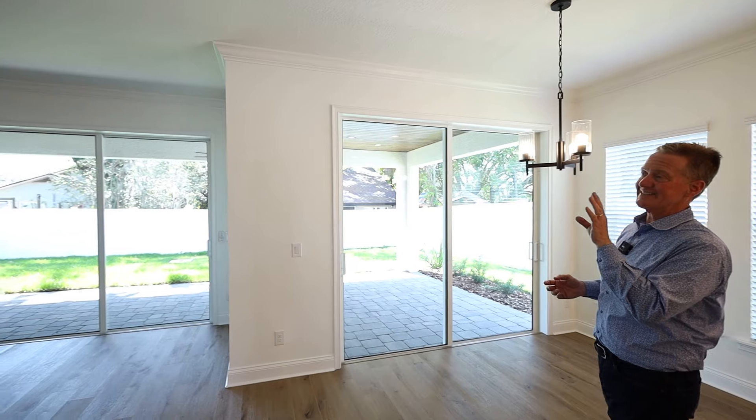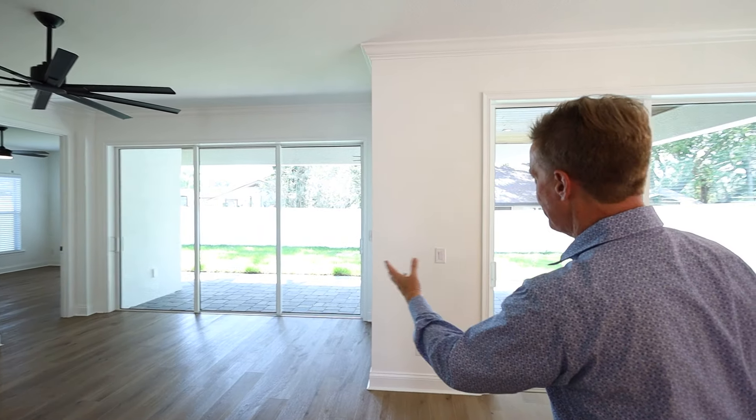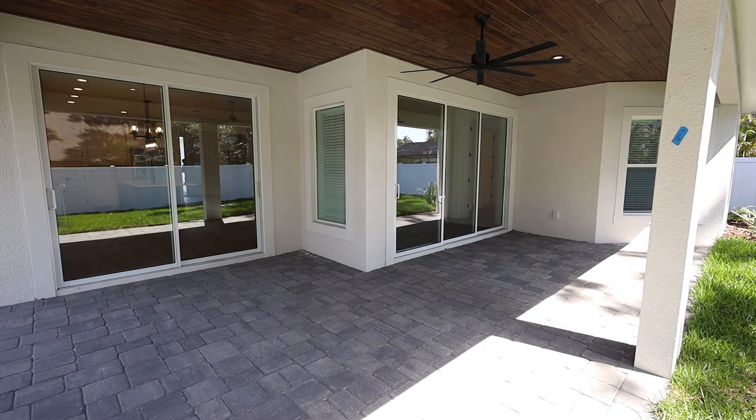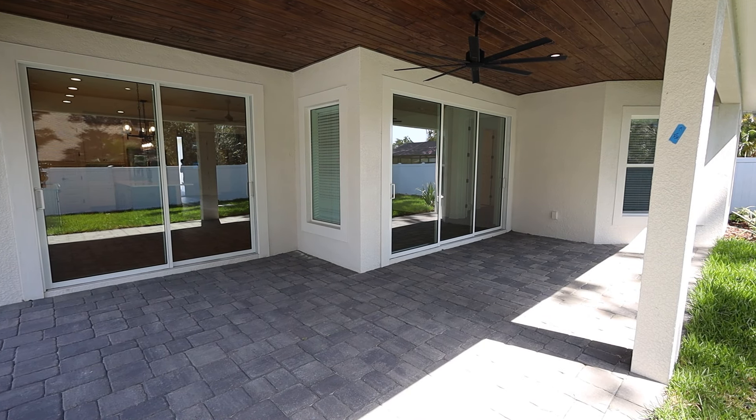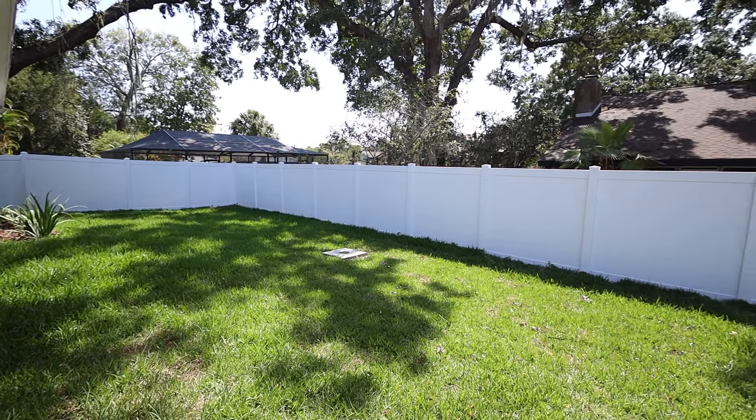This home is loaded with upgrades — crown molding in the main areas of the home. I love the modern ceiling fans. You can see a lot of this home opens up to the back with the sliding glass doors showing the under-truss pavered lanai with beautiful white vinyl fencing. This home is a real treat.